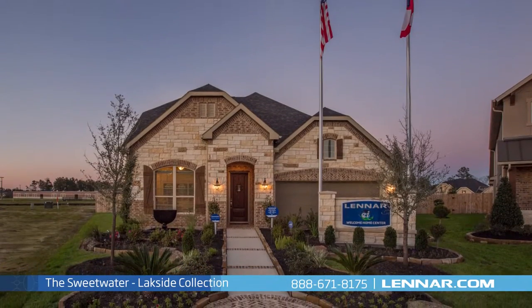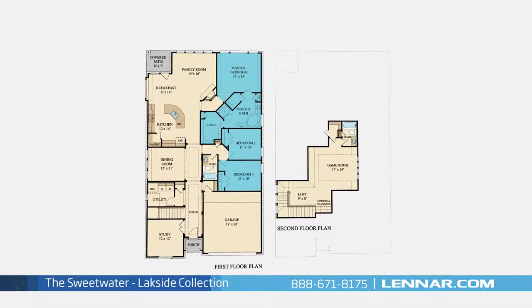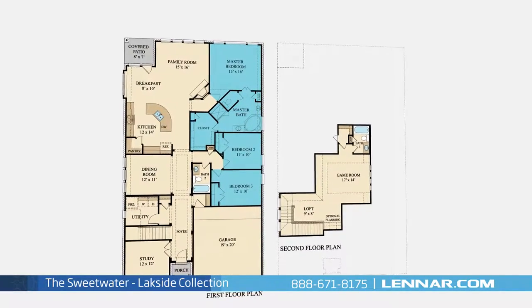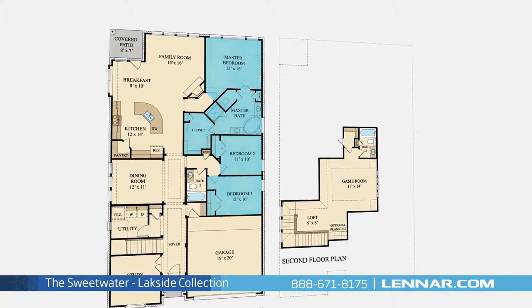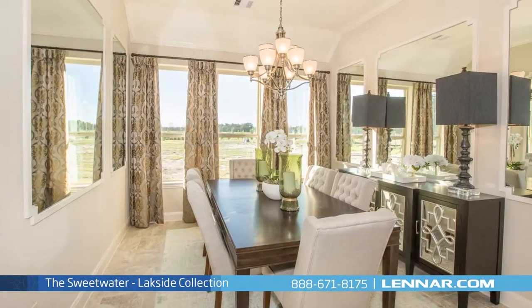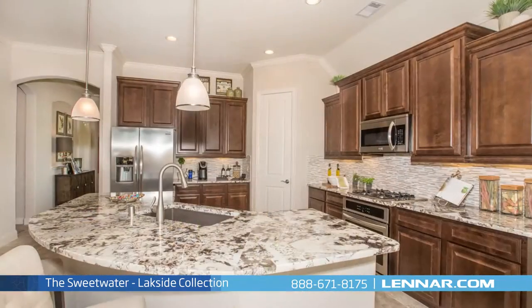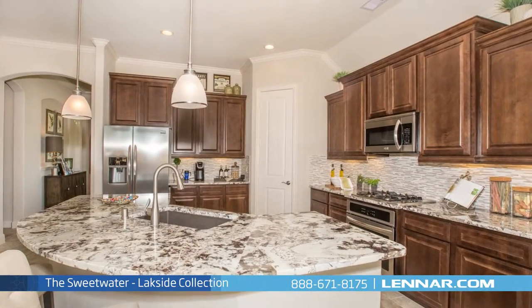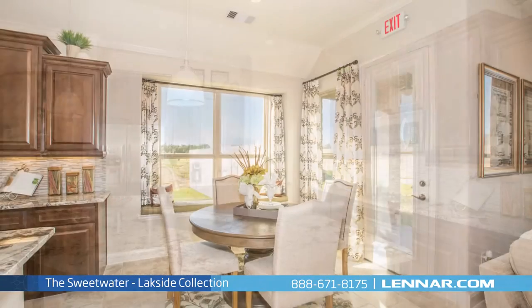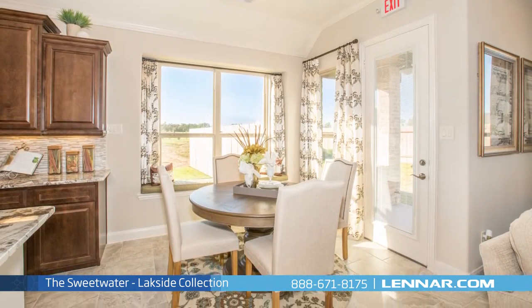Welcome to the Sweetwater model. This beautiful two-story home includes three spacious bedrooms, with the master and two additional bedrooms all located on the first floor, three full bathrooms, a private study, a formal dining room, a generous family room with a corner fireplace, and a gourmet kitchen with a granite center island, a walk-in pantry, and a cozy breakfast nook — all that interact perfectly with the outdoor covered patio.